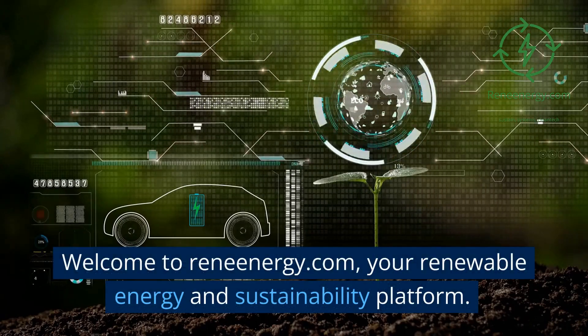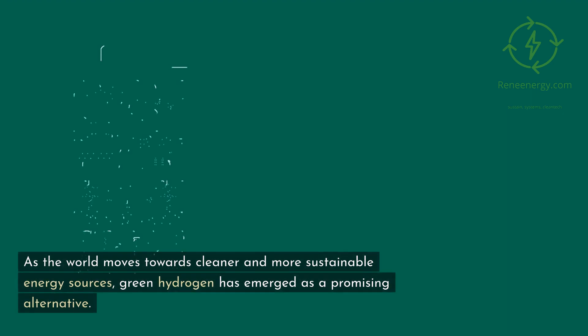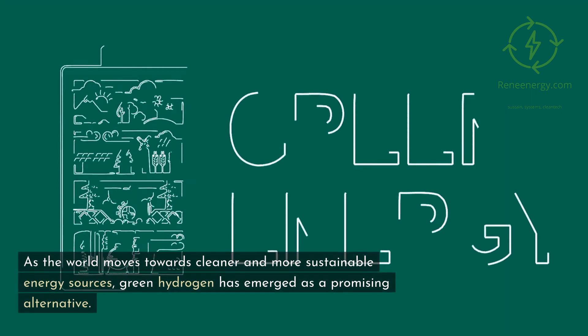Welcome to Renenergy.com, your renewable energy and sustainability platform. As the world moves towards cleaner and more sustainable energy sources, green hydrogen has emerged as a promising alternative.